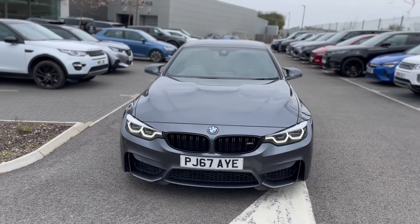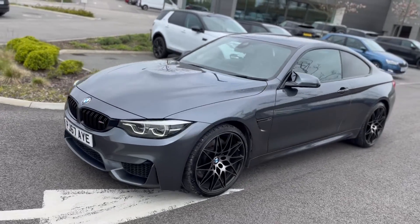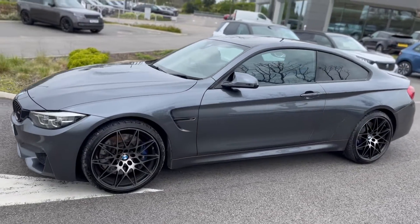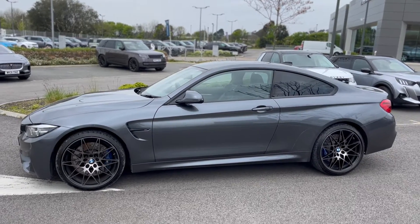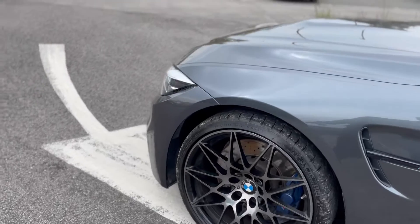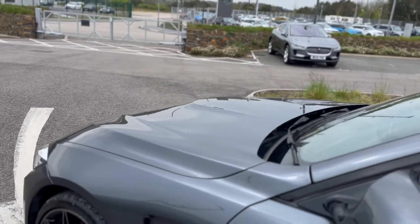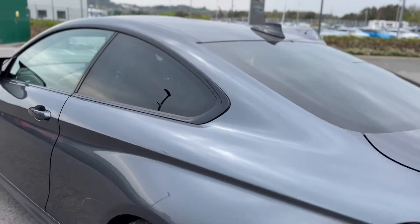Here we have something a little bit special in stock at the moment. We've got this 67 plate BMW 4 Series M4 with all the big alloys and bigger brakes. It's got the carbon fibre roof on there, it's a two-owner vehicle with a 3 litre bi-turbo engine.